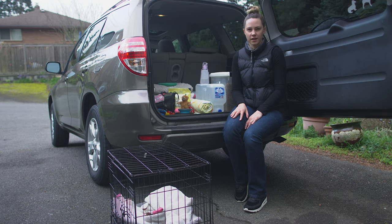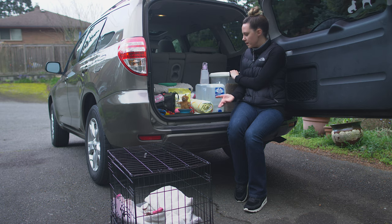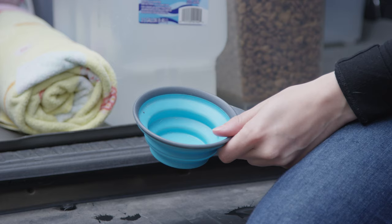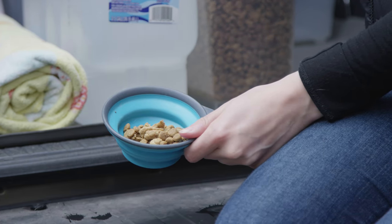The first thing that I think is really important is to get a container for your dog's food. I like to pack extra. I actually have this at home in our laundry room and it allows me to not have to constantly scoop out of the bag, which is really nice. It allows you to just kind of pack it as you go.